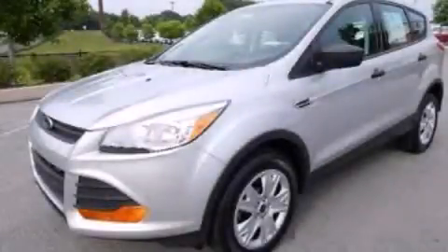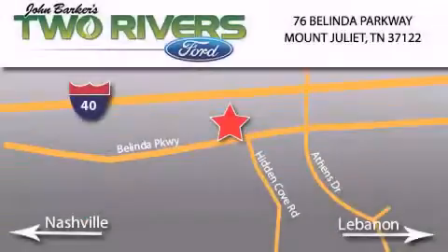This automobile won't last long at this price — call and arrange a test drive now. Two Rivers Ford is located at 76 Belinda Parkway, I-40 exit 226 Mount Juliet Road at Providence. Our goal is to exceed all of your expectations to ensure that you'll return for future visits.